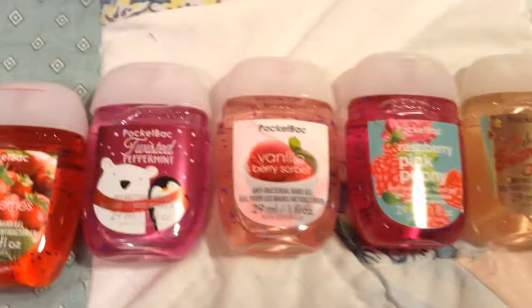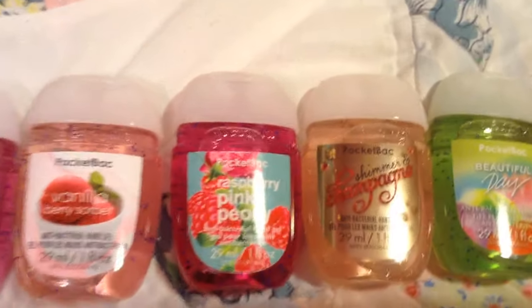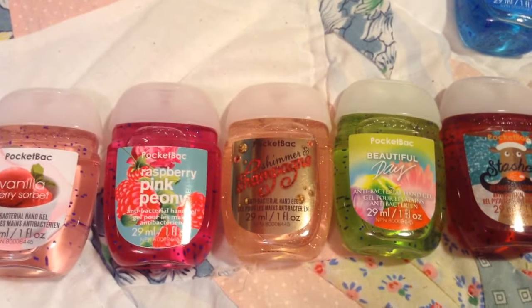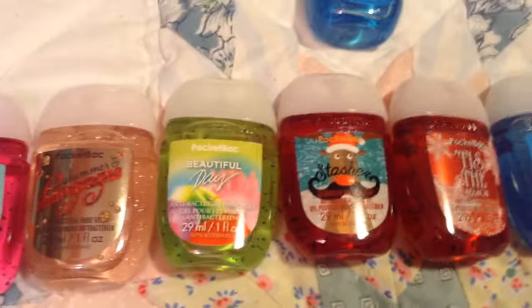And lastly, the very tiny ones. So first I have Fresh Strawberries, Twisted Peppermint, Vanilla Berry Sorbet, Raspberry Pink Pony, Champagne Night — I don't know what some of these say.